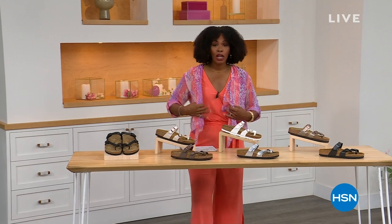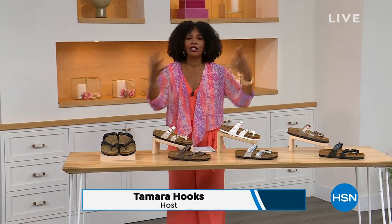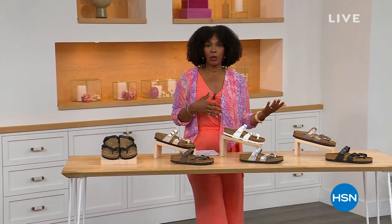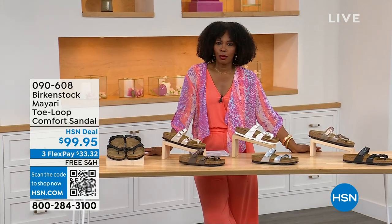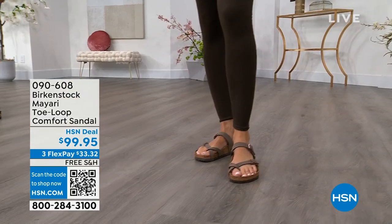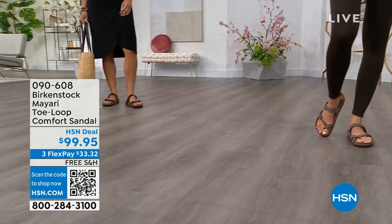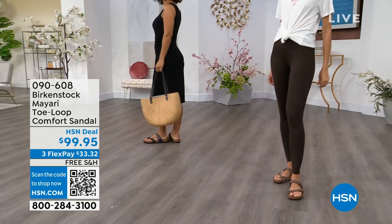For all of you who are still shopping for really great fashion, hang out with me again, because in addition to some of those great shorts, rompers, and dresses that you may have just picked up, now you need some shoes. And that's where the comfort of Birkenstock comes in — the comfort and the consistency of Birkenstock — because Birkenstock does not, has not, and will not change their footbed.